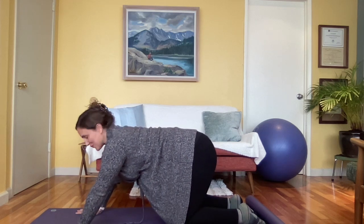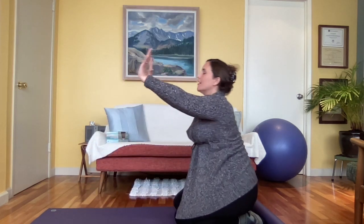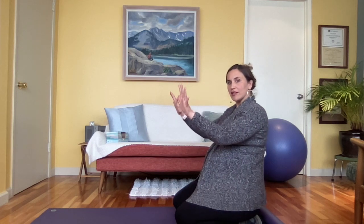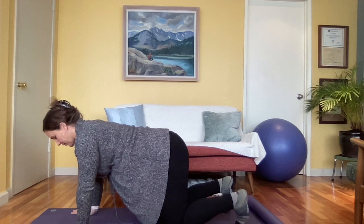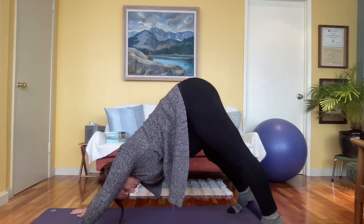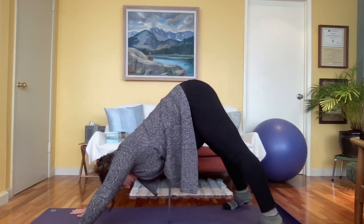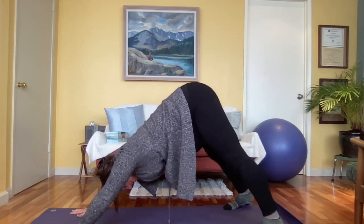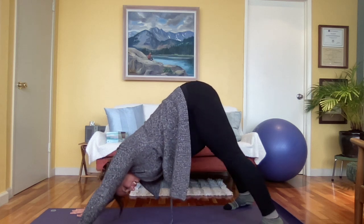Our next move is downward facing dog. You can modify this in any way — you could put your hands on a wall or on a table. I've actually been using blocks a lot under my hands on their flattest orientation. We don't want to turn them up to level two or three because then they're not stable. I really liked having my hands just a tiny bit wider, a tiny bit turned out. You can try those flat blocks under your hands if you like. Remember, you can keep your knees super bent, and it'll probably feel good — especially if you're later in pregnancy — to take your feet really wide. It makes space for your belly. With this, I always bring a little motion to start, get some ankle movement in.